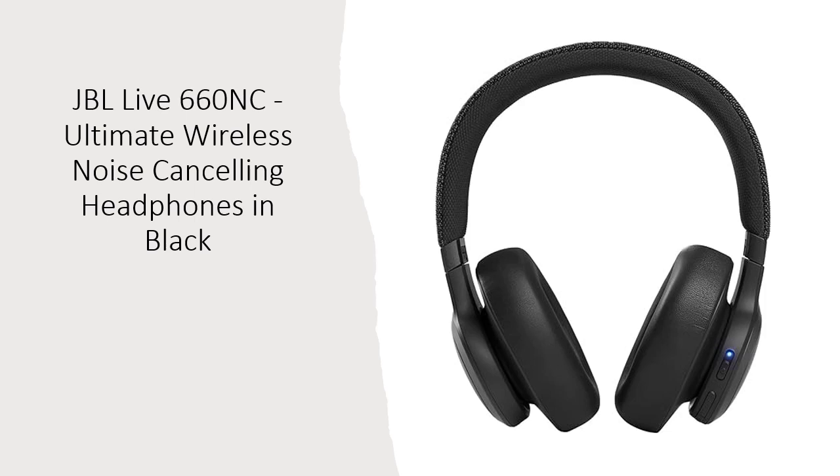Say goodbye to distractions and immerse yourself in your music with the adaptive noise cancelling feature. These Bluetooth headphones keep unwanted noise at bay, letting you focus on your tunes.